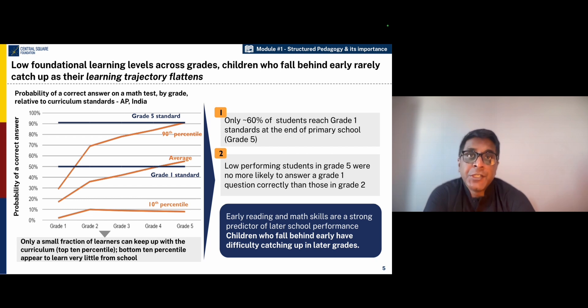By the time children reach grade 3 or grade 4, their learning outcomes, especially regarding basic concepts in math and language, leave much room for improvement. One of the big challenges we face in the learning trajectory of children is that not only are children learning very little to begin with, but their learning is also flattening over time.